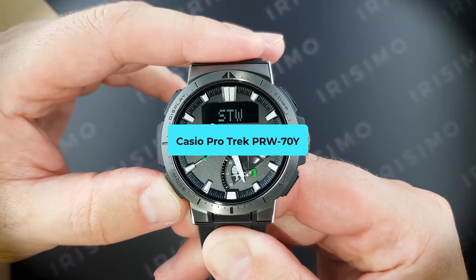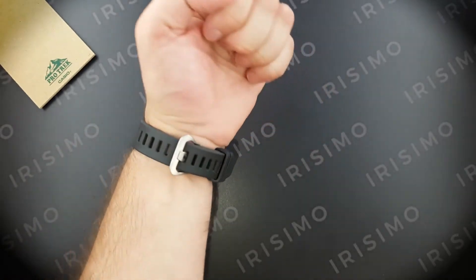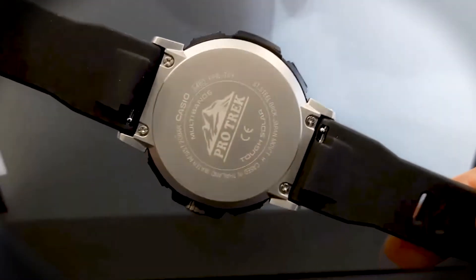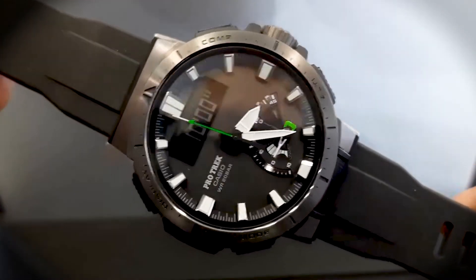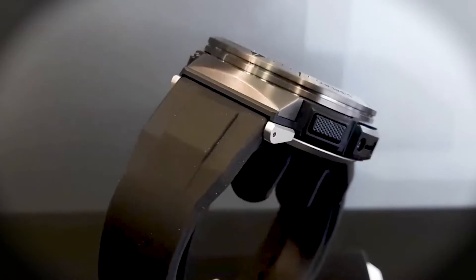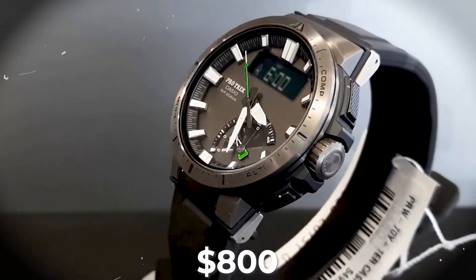Casio ProTrek PRU70Y — Adventure's best friend. Every adventure demands a loyal companion, and the ProTrek PRU70Y steps up to the challenge. Tailored for the wild at heart, this watch is more than just a timepiece — it's a survival tool. Triple Sensor Version 3 morphs your watch into a compass, barometer, and altimeter, guiding every step of your journey. The black titanium finish is not just about looks; it's a testament to rugged durability. Whether scaling mountains or diving into the abyss, the ProTrek ensures time is always on your side. The watch costs $800.